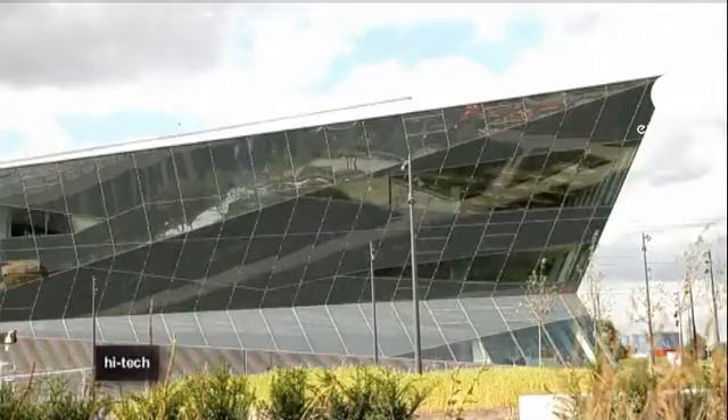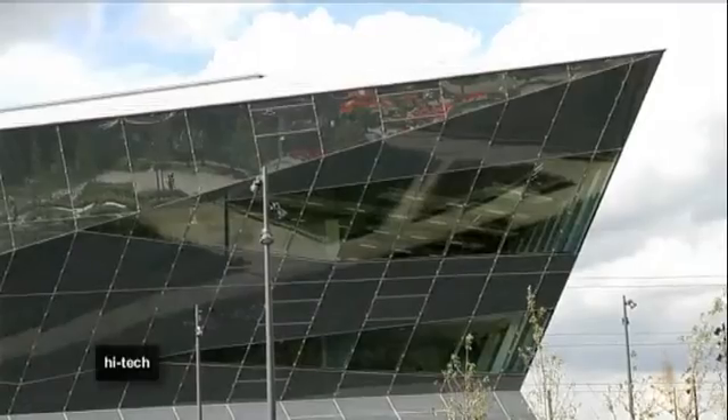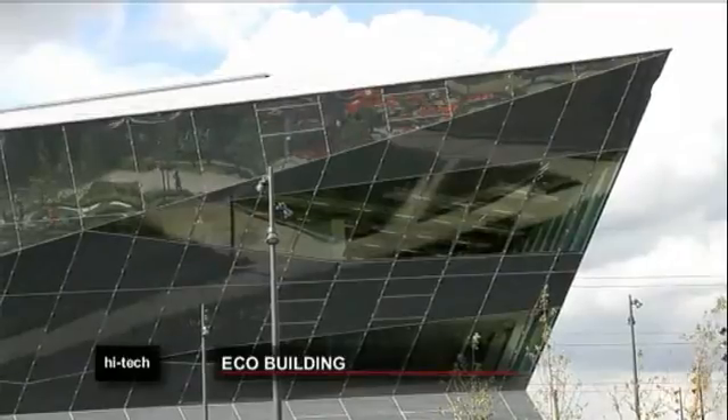An all-electric building, the Crystal uses solar power and ground source heat pumps to generate its own energy, meaning no fossil fuels are burnt in the process. The building also has something called energy piles, and some of these are up to 150 meters deep. They basically take advantage of the difference in temperature below the earth and inside the building, depending on the season.